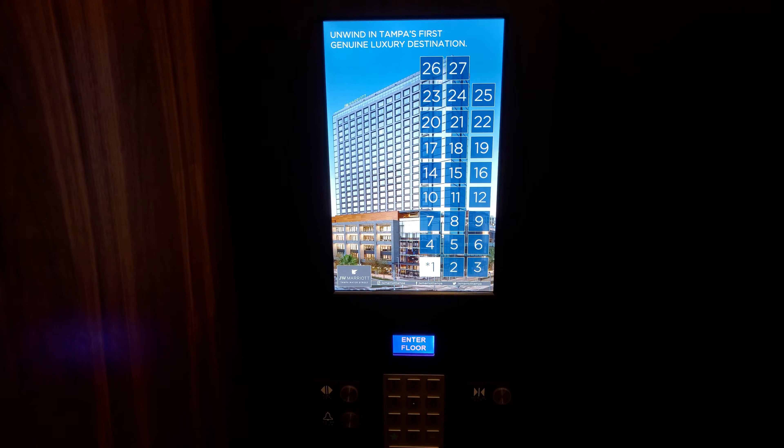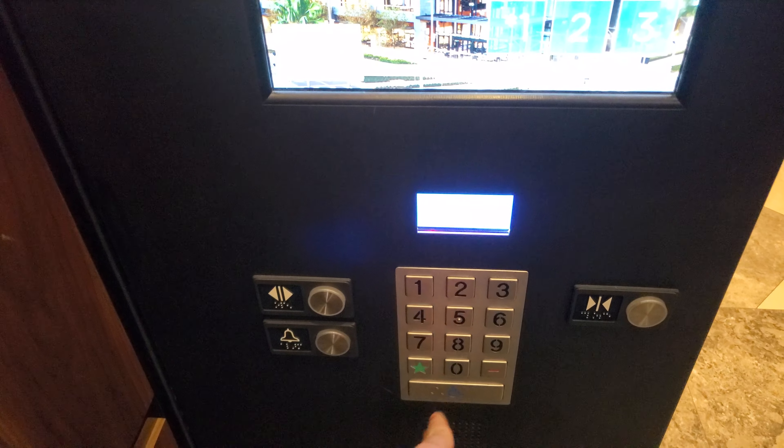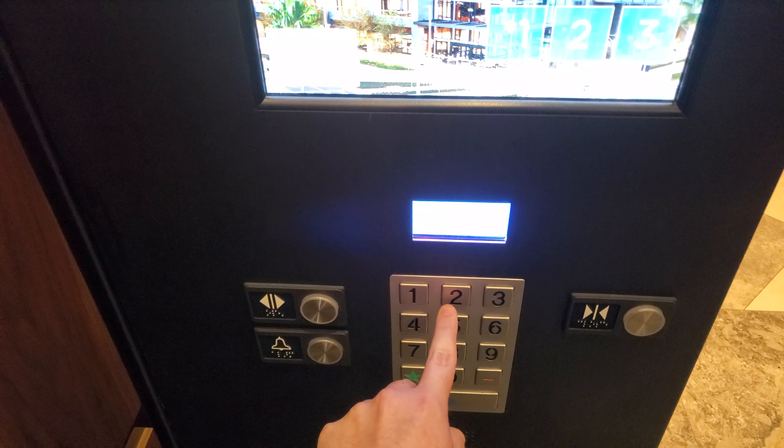Okay, press the call button. Here's a look at the cab — 26 is the highest floor you can go. Here we go. These are really nice and very smooth too. The indicator messed up for a second but then corrected itself.